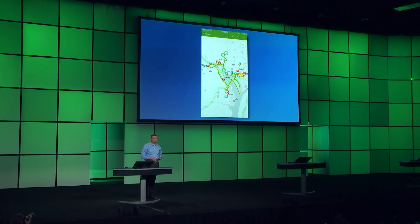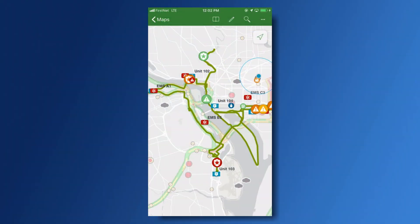The last app I'd like to show you is Explore for ArcGIS, which brings together tracking and reporting out in the field to provide situational awareness.